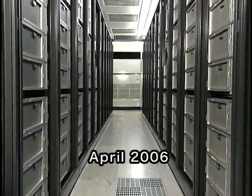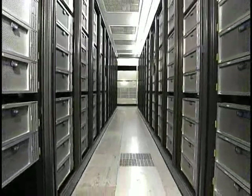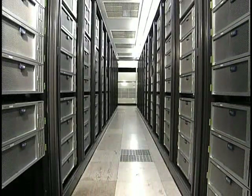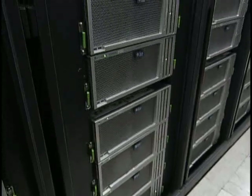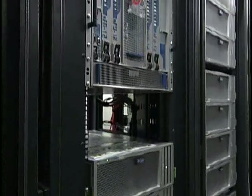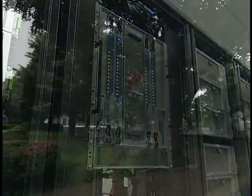In April 2006, the Tokyo Institute of Technology, Tokyo Tech, deployed a supercomputing grid that is the fastest ever computer in Japan. This system is called the Tsubame Grid Cluster. Today, we will give you an overview of Tsubame, as well as its impact on the future of research.